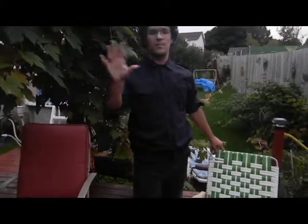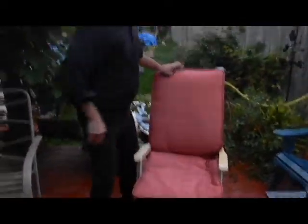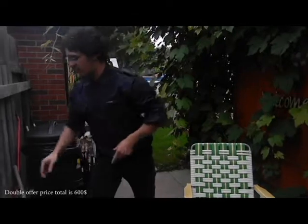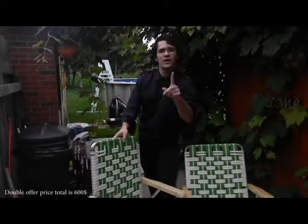But wait, I'm not done yet. Call right now and I'll throw in the bonus item offer — I'll throw in this comfortable folding chair. But wait, I'm not done yet. Call right now and I'll double the offer. You can get two Green and White Folding Chairs at the price of one and a half.